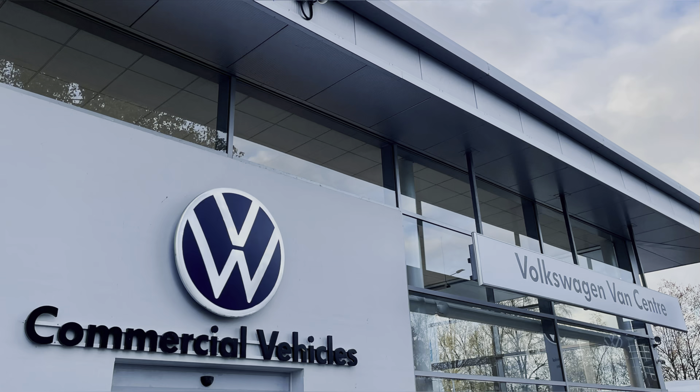This vehicle comes with a minimum of one year's manufacturer's warranty, one year's roadside assistance, and much more. For more information on this vehicle or to arrange a test drive, please call us on 01772 911356 or enquire online now.